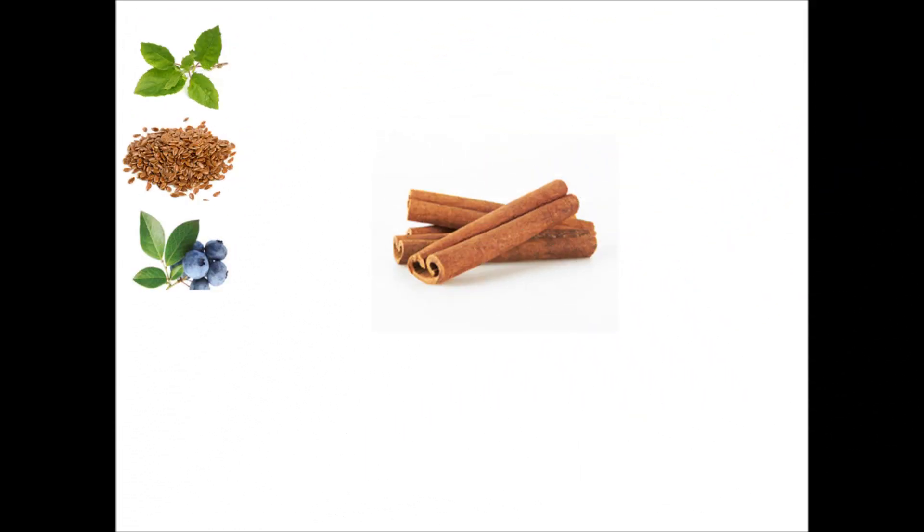Number 4: Cinnamon, also known as dalcini. Cinnamon improves insulin sensitivity and lowers blood glucose levels. Having as little as half a teaspoon of cinnamon per day can improve one's insulin sensitivity and help control weight, thereby decreasing one's risk for heart disease. Include about 1 gram of cinnamon into your daily diet for about a month to help lower blood sugar levels.